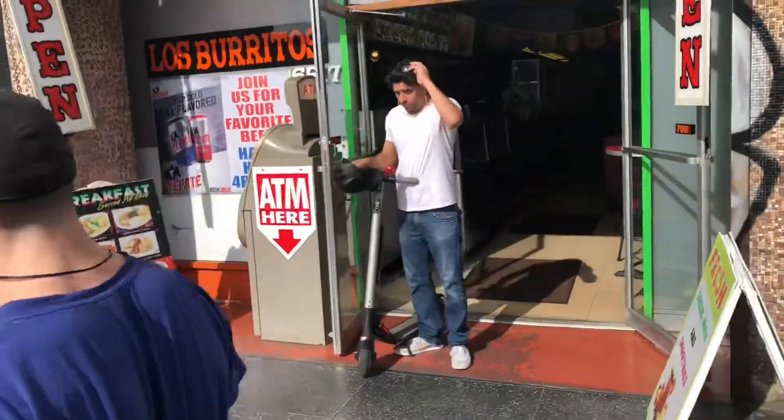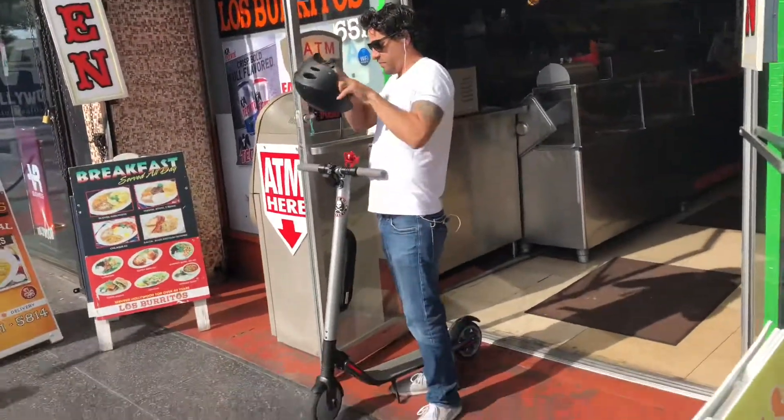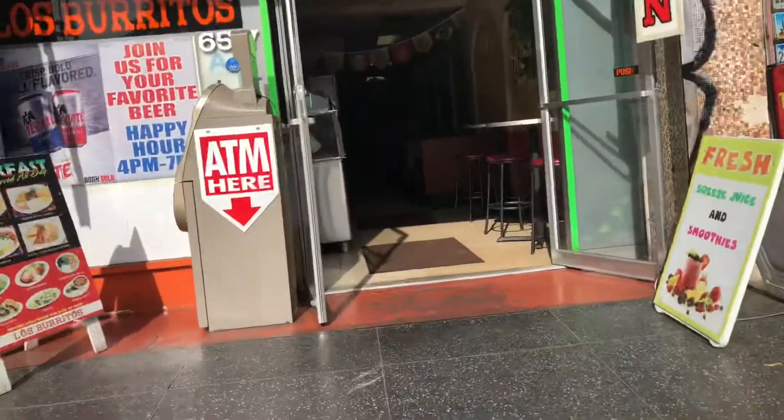So the stand-up scooters, they take up a lot less space than you think when you're walking them. You can easily walk them in and out of tight spaces. So the Ninebot, not necessarily known for its portability, is actually very portable.